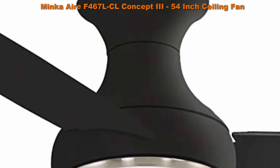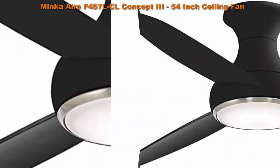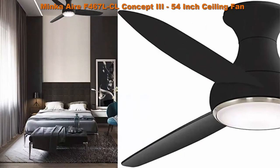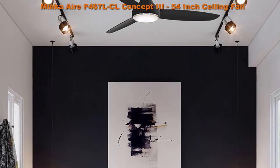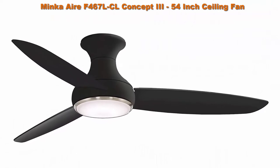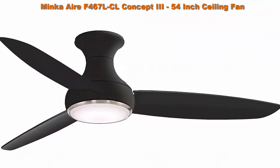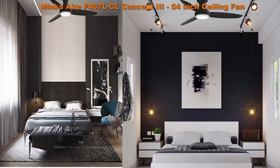Top 2: Minka Air F467 LCL Concept 3, 54-inch ceiling fan with light kit, cold finish, full blade finish, and etched opal glass. The Minka Air Concept 3 fan pairs with smart home tech including Google Home, Amazon Alexa, Nest, and Echo. A free app download allows you to sync your fan with the Minka Air Bond Home app on iOS and Android to control lights and fan speeds, use smart features, and reduce energy costs — all while at home or away.